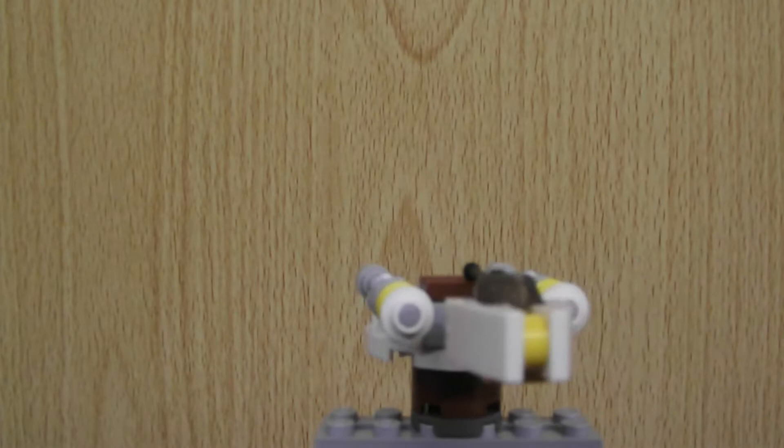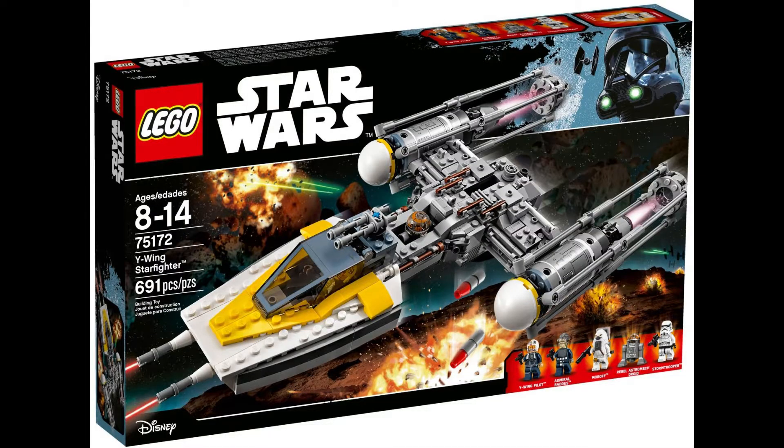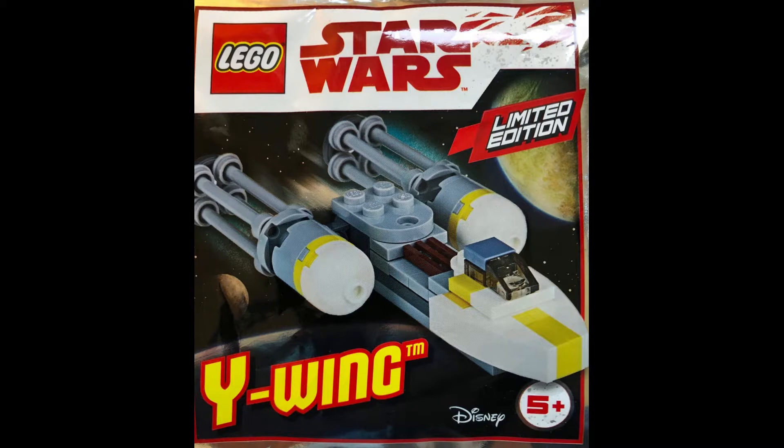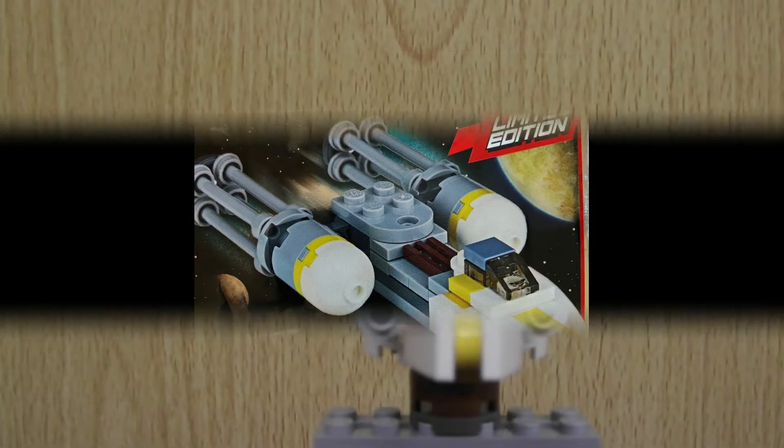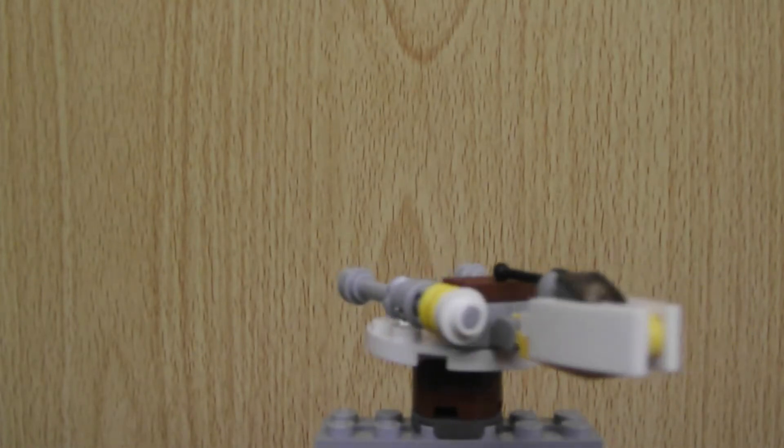This is the 4th Y-Wing to be released this year. We have 75162, the Micro Fighters version. 75172, which has some unique minifigures. And finally, the one which is only available with the LEGO Star Wars Magazine. So that's it for Day 18 of Y-Wing Starfighter.